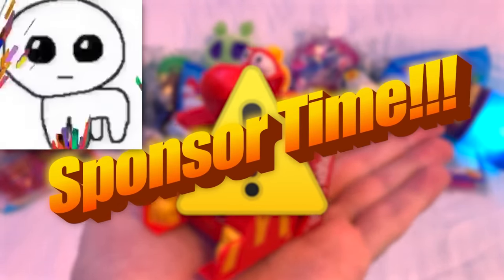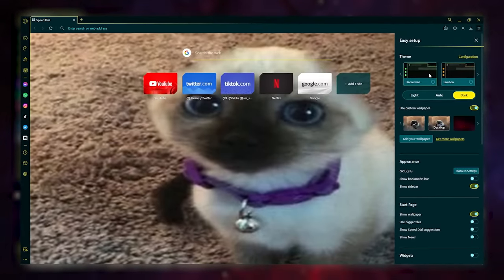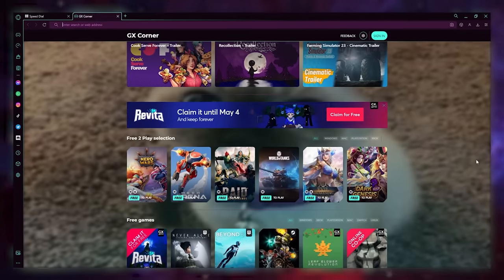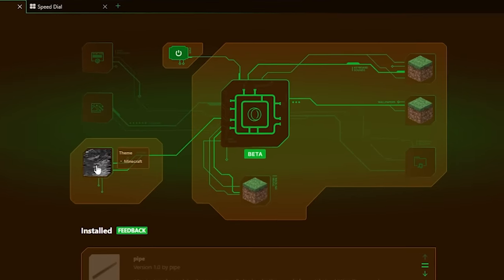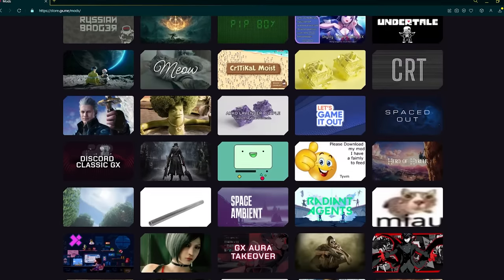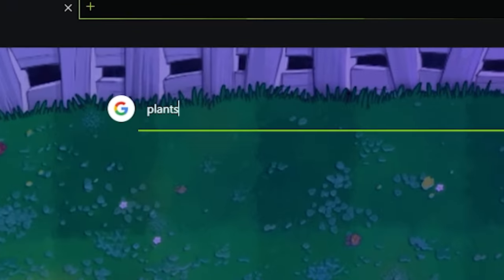But before we get into that, I want to thank Opera GX for sponsoring this video. I've actually been using Opera GX for a very long time now, and it's basically a gaming-themed web browser with a bunch of silly features and customization options. Like the GX Mods feature, that lets you scroll through hundreds of user-created themes, animated backgrounds, sound effects, and more.